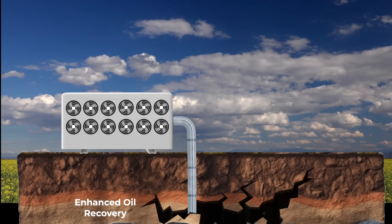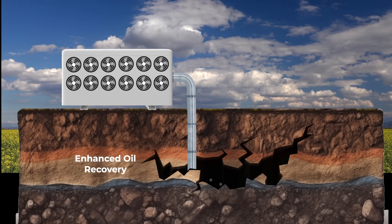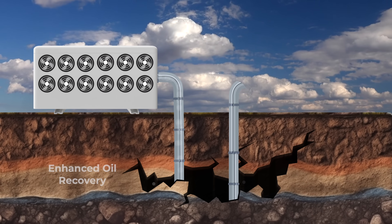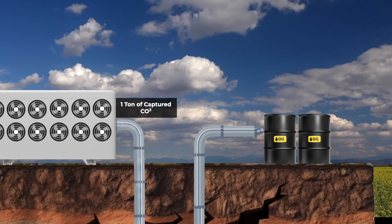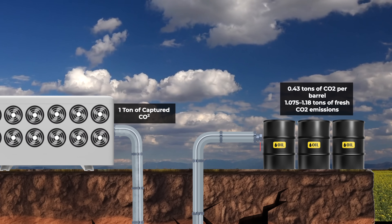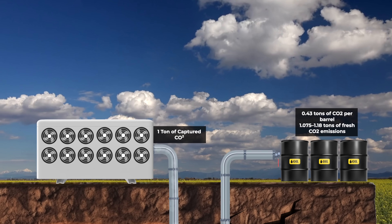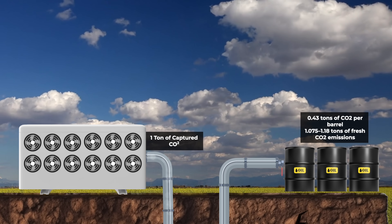There's an even darker side to carbon capture. Most of the captured carbon is used to pump out more carbon in the form of oil through enhanced oil recovery, or EOR. EOR uses compressed CO2 by injecting it into oil wells, pushing out the deepest crude that can't be easily extracted by traditional drilling. One ton of compressed CO2 can extract 2.5 to 3 barrels of crude oil. At 0.43 tons of CO2 per barrel, this results in 1 to 1.18 tons of fresh CO2 emissions. Even if 100% of the CO2 stays in the well, that's a net 18% more CO2 in the atmosphere from every ton of carbon captured.